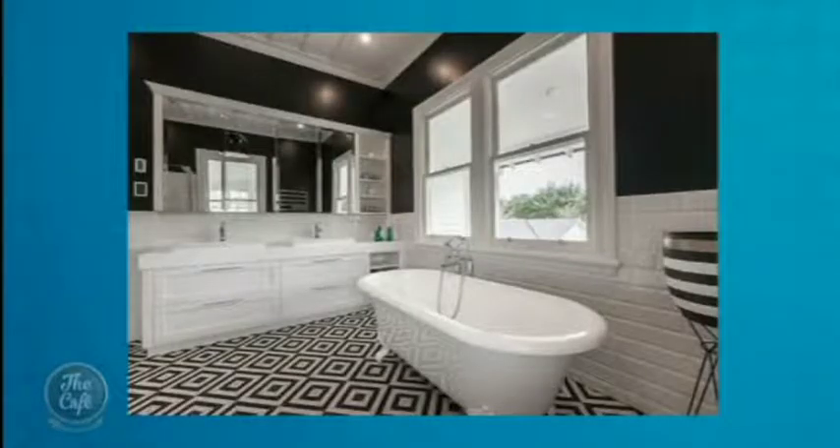This one is a job just recently finished — a stately villa in Cambridge. It's the kids' bathroom, so we've put in a claw bath, very traditional cabinetry, and beveled mirrors. It makes a really bold statement in black and white. It's a beautiful, very traditional look — and yes, it's the kids' bathroom. Lucky kids!